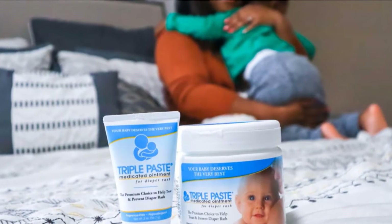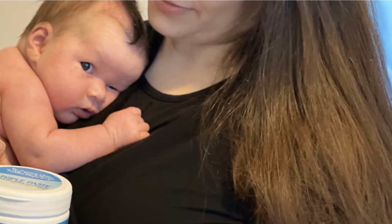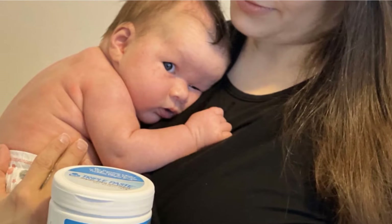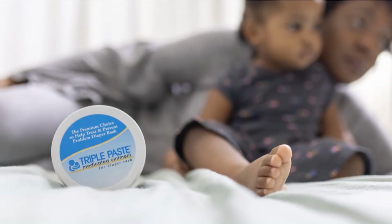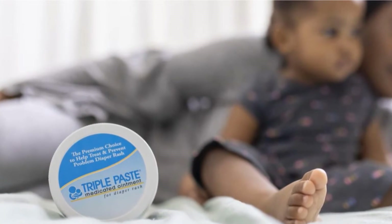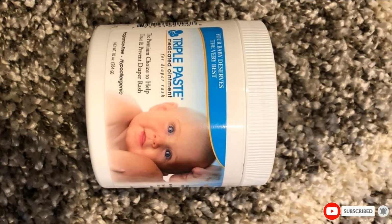Triple Paste Diaper Rash Cream is talc-free, paraben-free, and free of fragrance to protect skin, with a long-lasting barrier cream that secures moisture from diaper changes and facilitates treatment. This protective cream offers long-term relief from damage and sore skin for daily use. Triple Paste Medicated Ointment is recommended by pediatricians and reviewed by dermatologists as a first solution to treat diaper rash and offer permanent relief. Triple Paste also provides an antifungal variant to effectively treat skin in addition to diaper rash prevention.